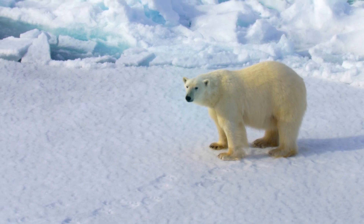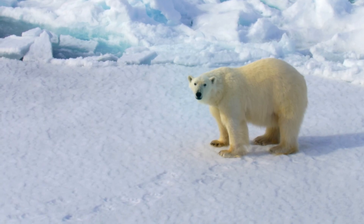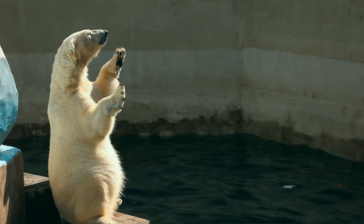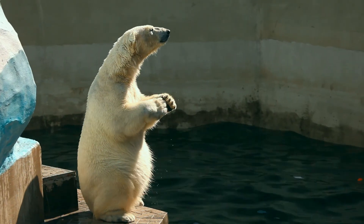Polar bear paws are massive, up to 12 inches across, which helps them distribute their weight on thin ice. Their paws are covered in fur for warmth and traction, and the tough pads have small bumps for extra grip.